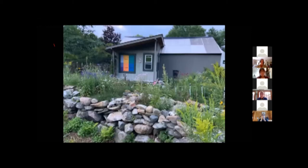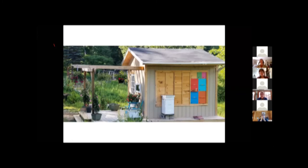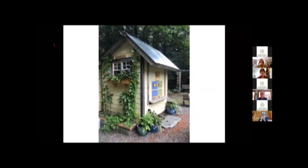These guys bought their house and the people before them had a dollhouse for their grandchildren. When they bought the house, it was still there and he turned it into a bee house. It's really cute inside too. You can stand up inside — and that's one of the things you want to make sure of. You don't want to be bending over. You can do so much with something so simple.